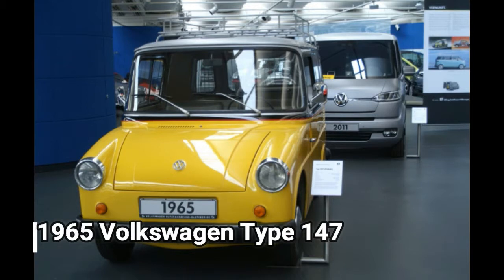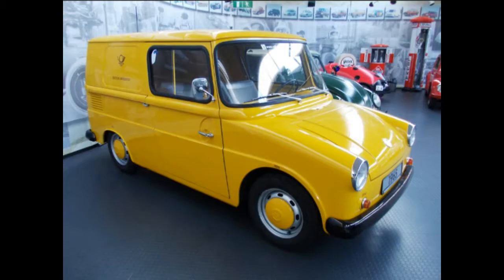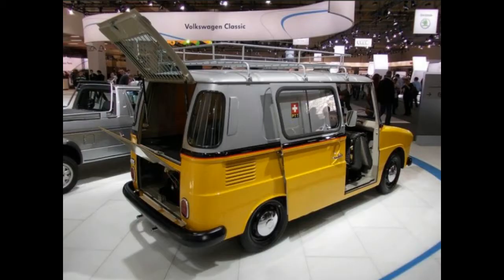1965 Volkswagen Type 147. The Type 147 Kleinlieferwagen — small van — was commissioned by the German Postal Service, though the Swiss Post Office bought some as well. The 147 used a wider platform of the Type 14 Karmann-Ghia, with the powertrain from the Beetle. Other parts were sourced from the Type 2 Transporter and Type 3 Fastback. Volkswagen built 6,139 examples between 1964 and 1972. Though they were prone to rust, the Auto Museum's example is in perfect shape.